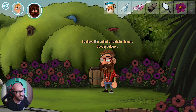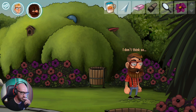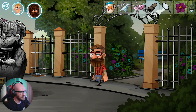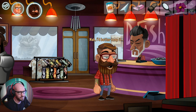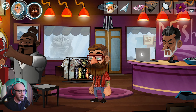I believe it's called a fuchsia flower - lovely color. I don't think this guy's gonna want it though - I'm still gonna try to give it to him. Better keep it. Are you kidding me? I really thought I need to do something about this fuchsia flower - give it to Justin. But I'm not able to do that though.